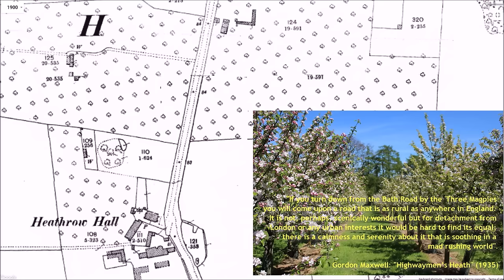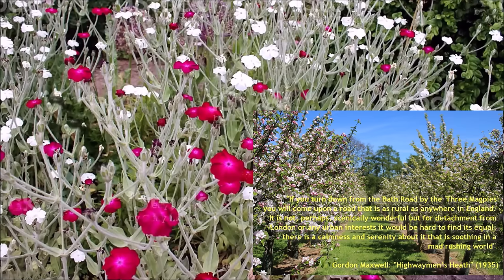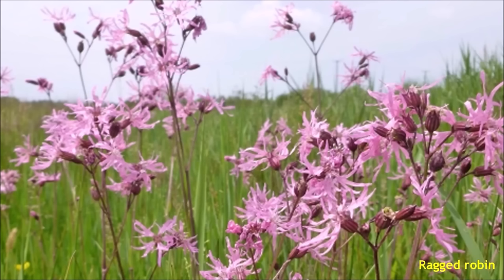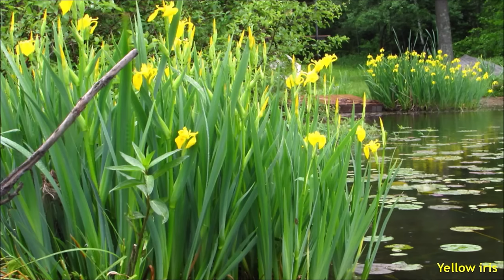Heathrow Road was renowned for being a riot of wildflowers in the springtime. These included red and white campion, ragged robin, harebells, oxide daisies, willow herb and yellow iris beside the numerous ponds along the road.